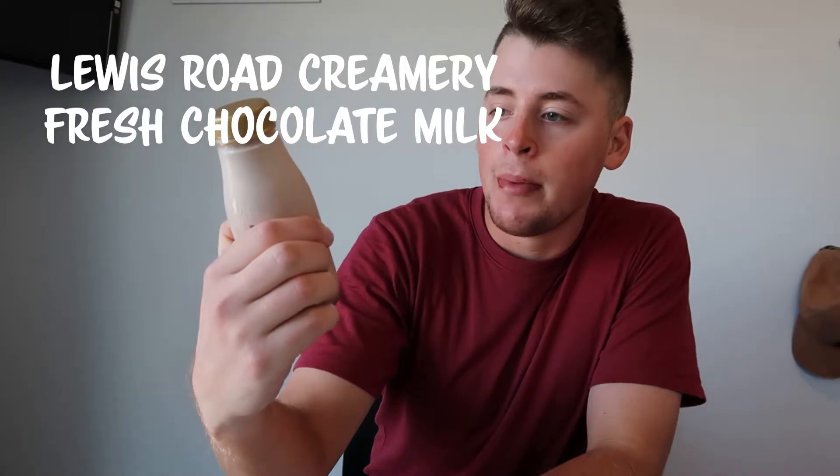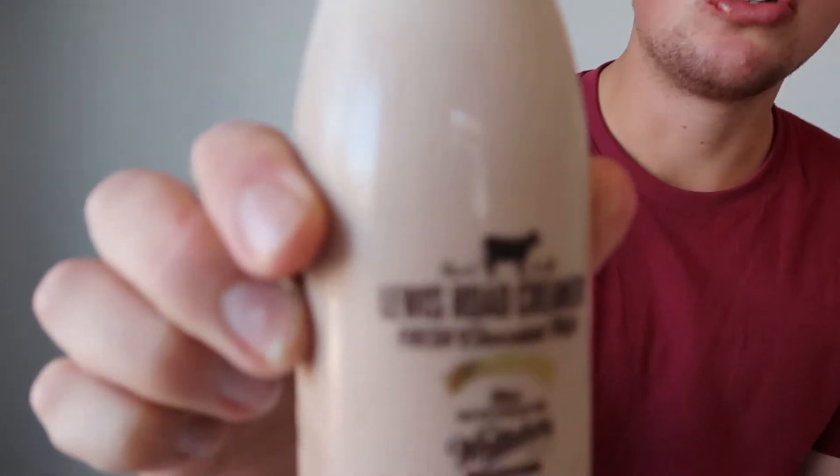Next we've got Lewis Road Creamery Fresh Chocolate Milk from Whittaker's — something to break up that strong salty Marmite taste. It honestly tastes like a chocolate Moo. It's not very thick and not a whole lot chocolatey — it's good and easy to drink but I thought it'd be a lot better. Nothing to write home about. Official rating: 6.2.